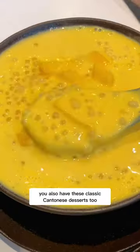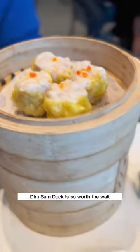And if you're lucky, you also get these classic Cantonese desserts too. Dim Sum Doug is so worth the wait — come here for the best dumplings.